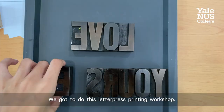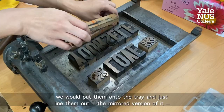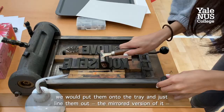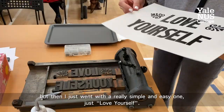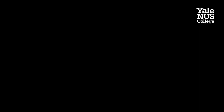We got to do this letterpress printing workshop. We would choose the letters and then the blocks one by one, put them onto the tray and line them out as the mirrored version, so that when you put the ink over it and flip it over, it prints in the right direction. I thought a lot about what message I wanted to do, but I went with a really simple one — just 'love yourself.' I think even though it's a very easy message, it also serves as a personal reminder for myself, which is why I put it in my room.